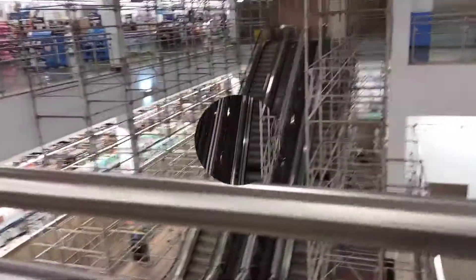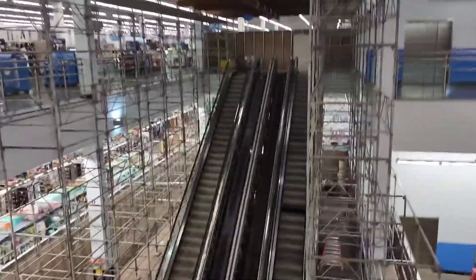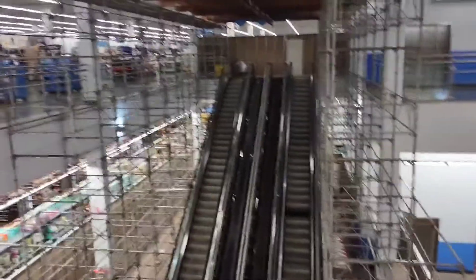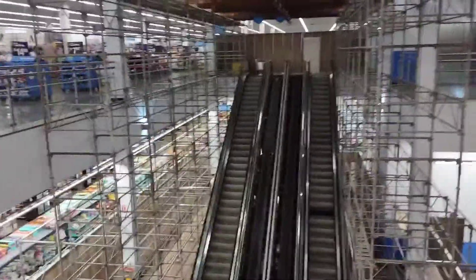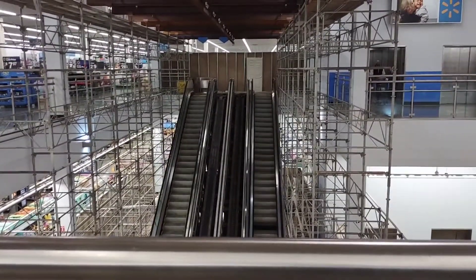They are definitely working on the escalators — they have it all blocked off. I wonder when they're going to be back in the running. This is the largest Walmart in the U.S., in Albany, New York.